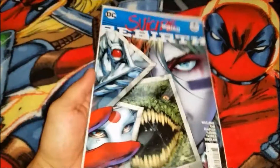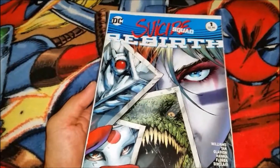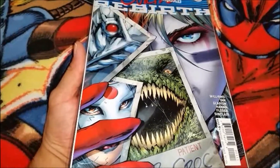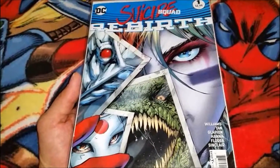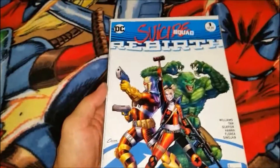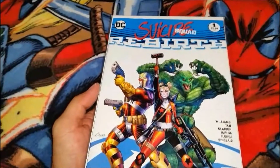I also got this — I really like the cover on this one — Suicide Squad Rebirth number one. Thought that cover was pretty cool. And another one, Suicide Squad Rebirth number one.